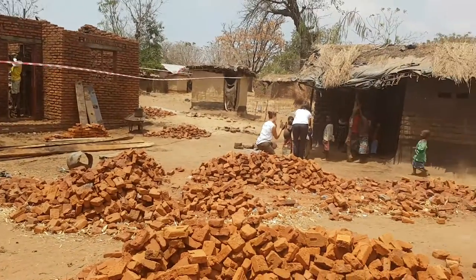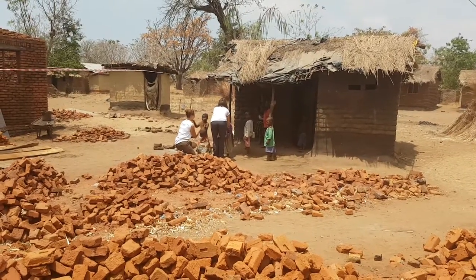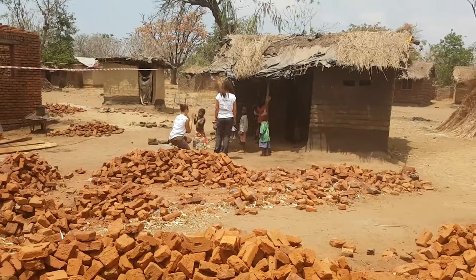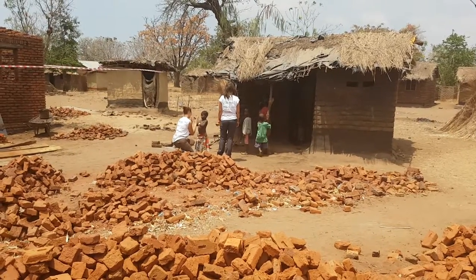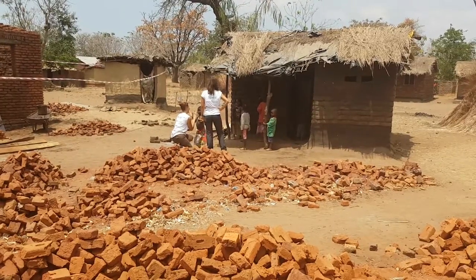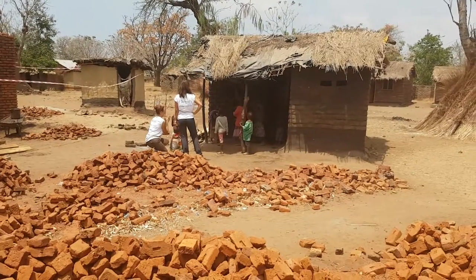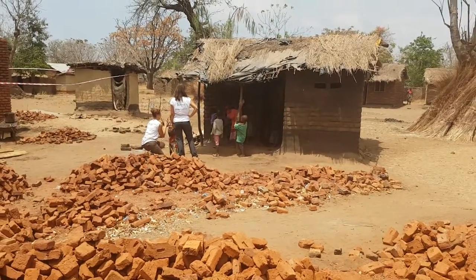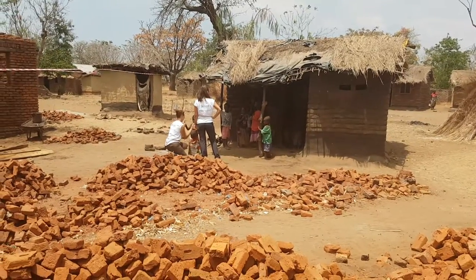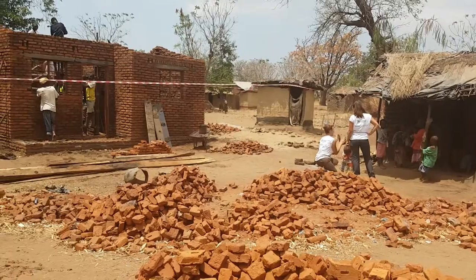You can see a couple of the team here playing with the kids — the kids are so joyful and happy. The poverty is incredibly sad to see, it's heartbreaking, but the welcome we receive and the happiness and gratitude of the local villagers is so uplifting. It's a huge swing of emotions right across the spectrum, but we've had a great time here making new friends and making a real difference.